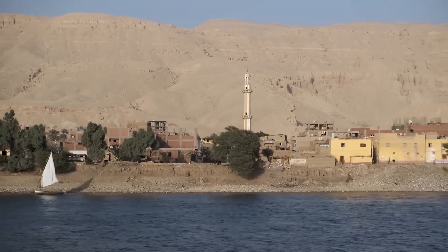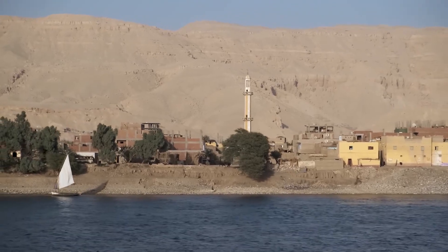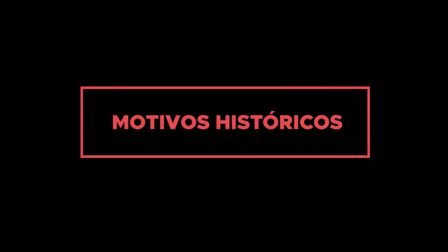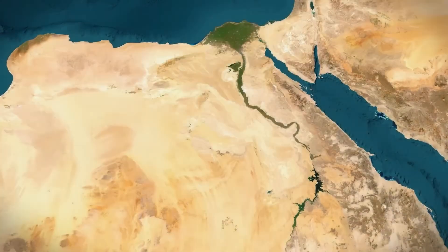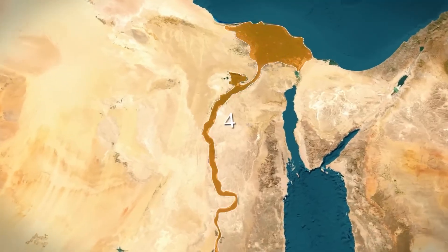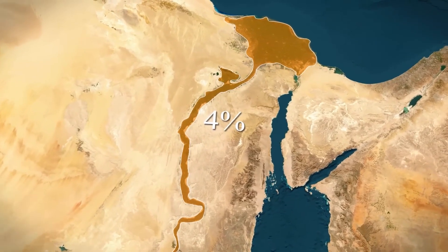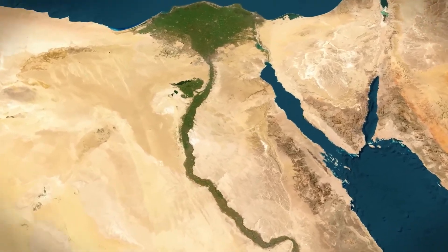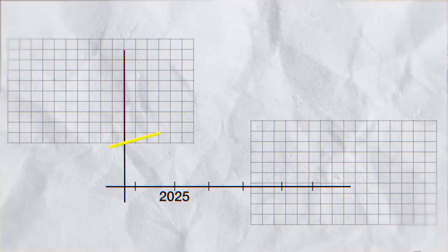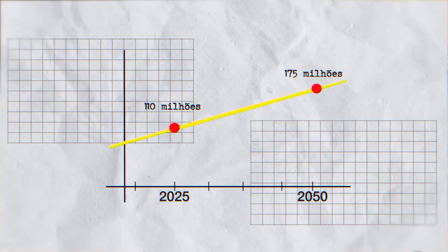However, in light of all this, the question arises: what led Egypt to invest billions of dollars to flood the desert? More than 95% of the Egyptian population lives concentrated in just 4% of the national territory along the Nile River. This narrow green corridor, which sustained Egyptian civilization for millennia, can no longer feed over 110 million people — a number projected to reach 175 million by 2050.